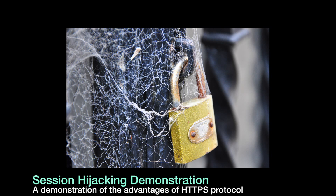Hey everyone! The topic of this video will be on security and will act as a demonstration for why you should encrypt your wireless connection when sitting in a public location.